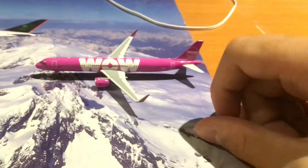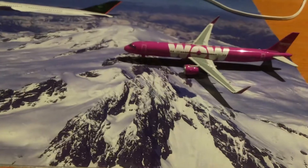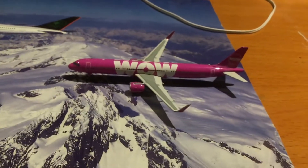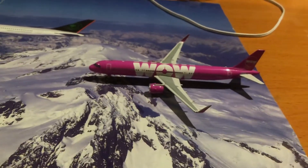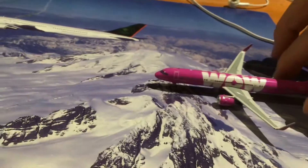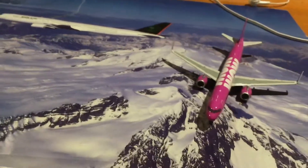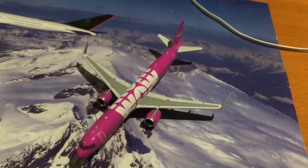Since I got a WOW Air, this one is going to be Stockholm and the other one is going to be Reykjavik or London Gatwick. Beautiful model — really like the engines. I have seen the A321 Neo up close landing at LAX.